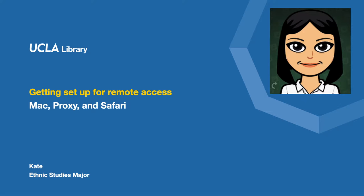Hi, my name is Kate. I'm a graduate student in the Library Information Science program. As an undergrad, I majored in Gender Studies.